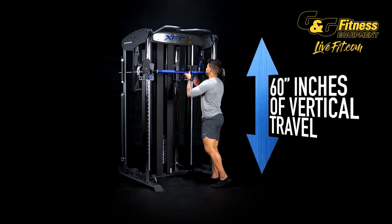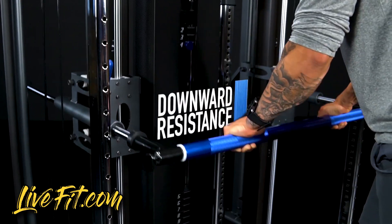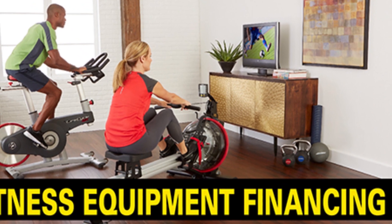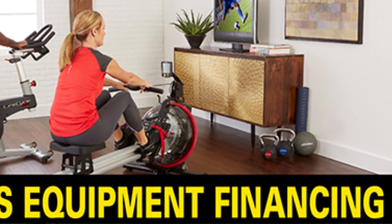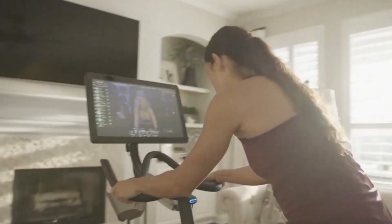Get the new XFT by BodyCraft today at G&G Fitness in Beachwood for insanely low monthly payments on this and more, with some equipment starting as low as $39 a month. Looking for a treadmill or elliptical? G&G Fitness has tons of in-stock fitness items ready for delivery.